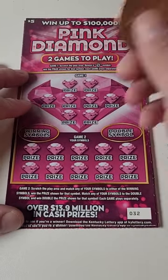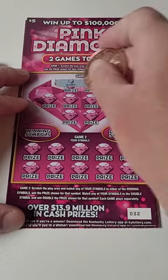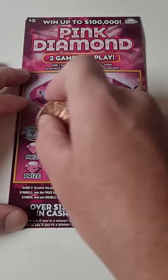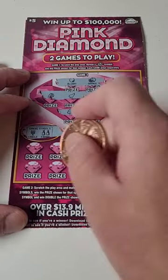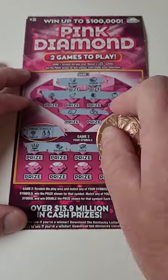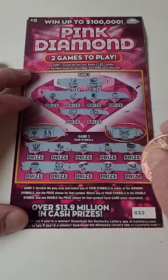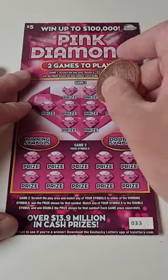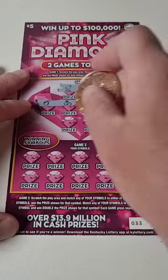Please play responsibly — you can definitely lose a lot of money doing this. We have yet to get the money symbols in this video. We're looking for candle, earrings, or gold. Unfortunately that one is a loser too. If we don't hit here we'll be down $20, so hopefully we can at least get five bucks back.